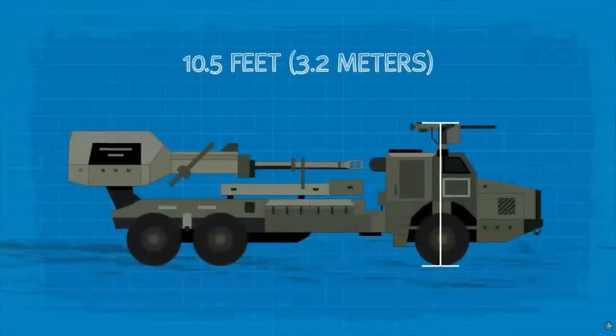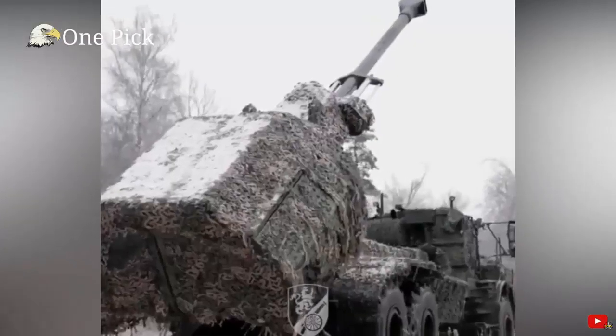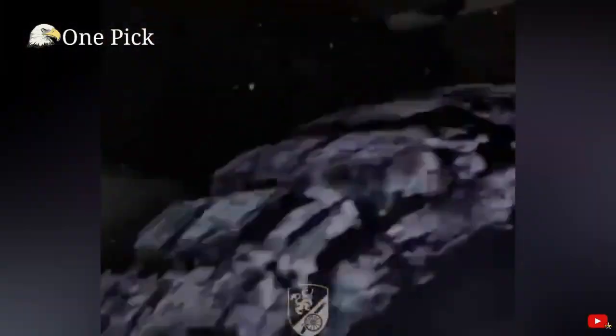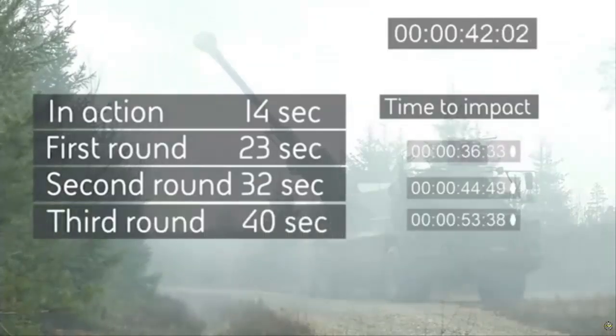The milestone will strengthen international military cooperation and commitment to the Joint Expeditionary Force, the bilateral partnership between the UK and Sweden, and their journey towards NATO membership. Crew training will start on the next generation of wheeled artillery systems this spring — there are currently four in the UK, and another eight will arrive in April.